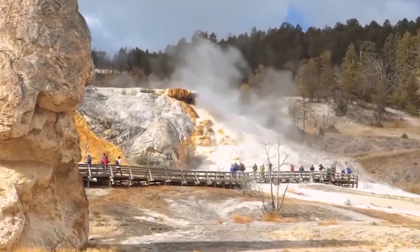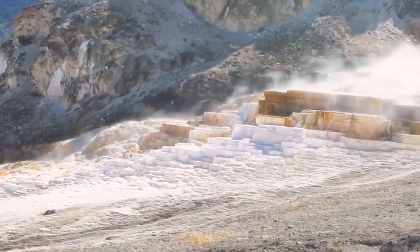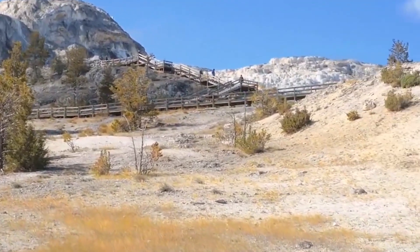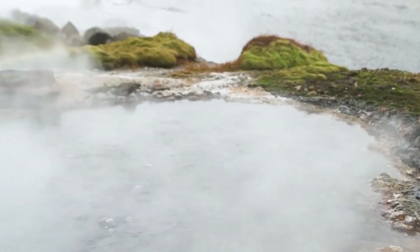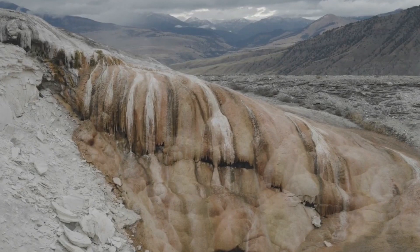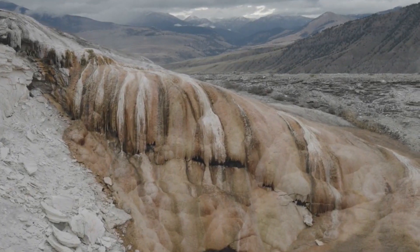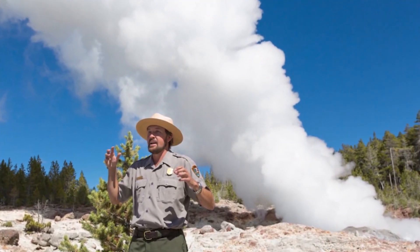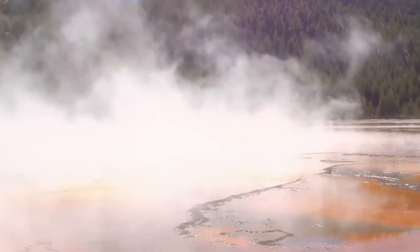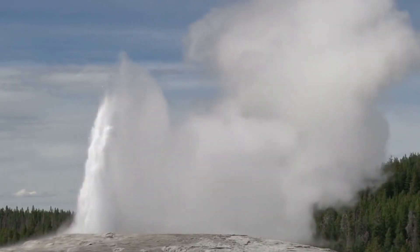While the likelihood of a super eruption at Yellowstone is still considered to be relatively low, it is a possibility that scientists and experts are taking seriously. A super eruption at Yellowstone could have catastrophic environmental and societal impacts, potentially causing a global volcanic winter that could last for years and significantly impact food production, transportation, and other critical industries. Scientists are using advanced monitoring techniques and computer models to simulate the behavior of magma and other factors that could contribute to an eruption.